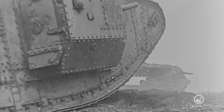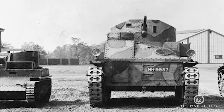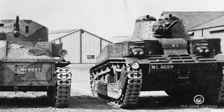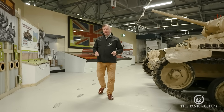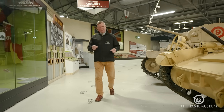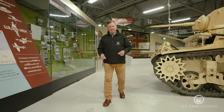Tank versus tank fighting was almost unknown in World War I — just one instance. But as we move into the interwar period and tanks become more like the fast-moving weapons of assault and exploitation we know today, the realisation comes that tanks will have to fight other tanks. Therefore, over the last century, a lot of the effort in developing tank ammunition has been about developing better armour-piercing rounds.